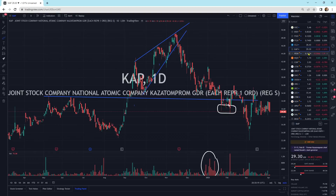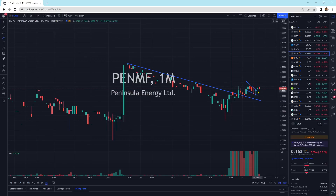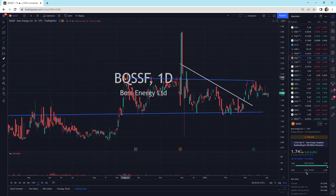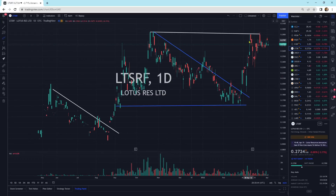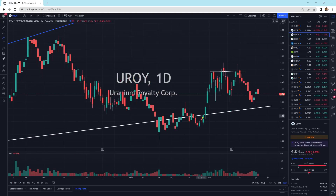Kazatomprom is moving sideways. Peninsula Energy is sitting on top of its pattern — usually a good spot to be accumulating a little bit of shares. Boss Energy — we're ping-ponging between these two levels. We've got a nice bullish engulfing today; maybe it'll line up to go higher. Consolidated Uranium is moving sideways. Lotus Resources is just bouncing sideways — we're not moving anywhere yet. U-Roy looks like we hit our head on the resistance line and we're moving sideways.